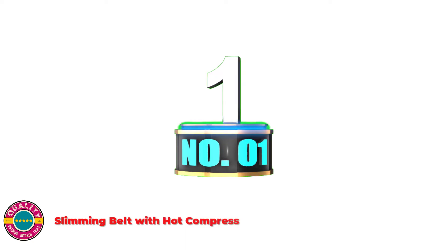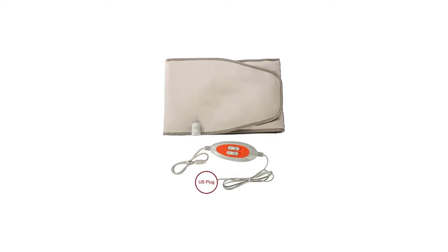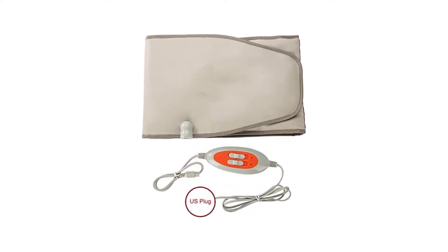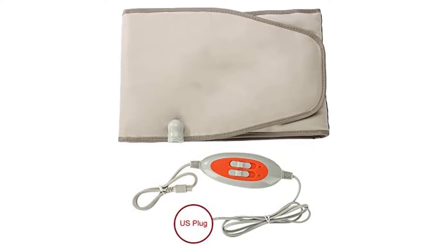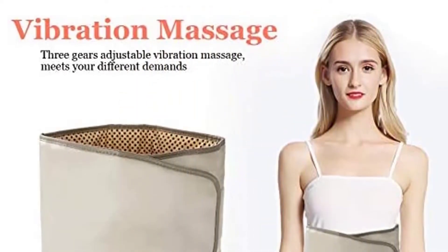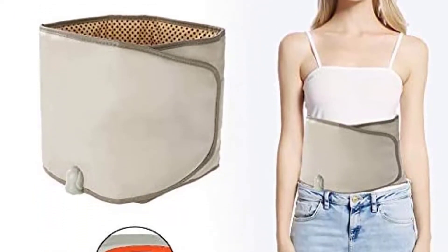Number 1: Slimming Belt with Hot Compress. This fast slimming belt assists in slimming, digestion and rest. It improves metabolism and betters blood circulation, relieves stress and helps prevent muscle soreness. Appropriate for use at home, offices and gymnasiums for therapeutic massage, whether you are standing or seated in a chair.